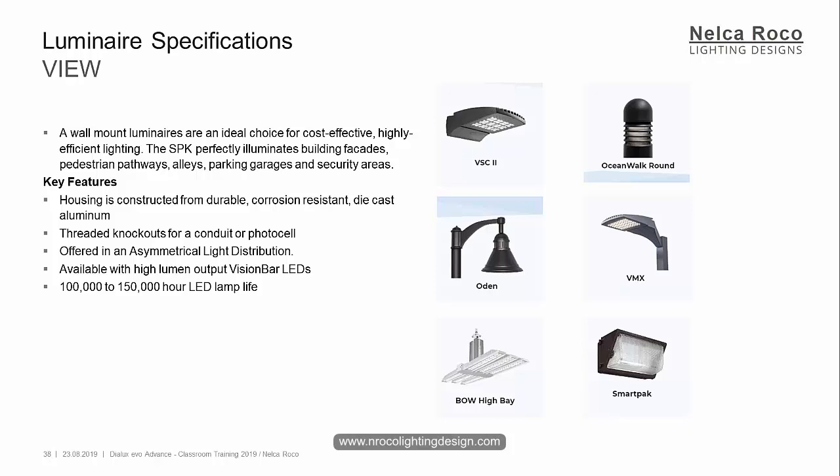Which one is the fitting mentioned in the specification? Manuel, you're wrong. Iyal, you're wrong. It says it's a wall mount luminaire. Jury, you're right. Martin, correct. User, you're right. Only three of you answered it correctly. The correct answer is SmartPak. Based on the specification, this is about the SmartPak.